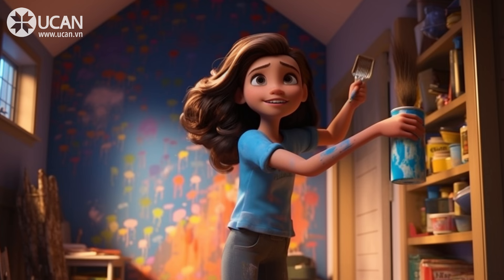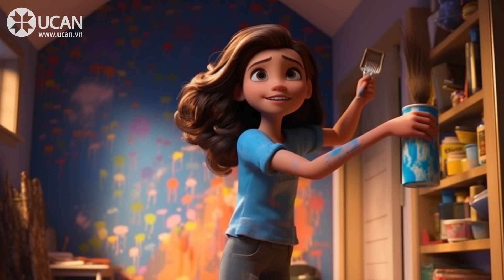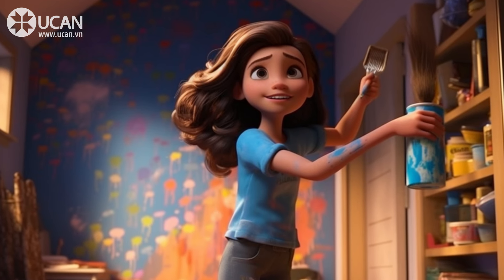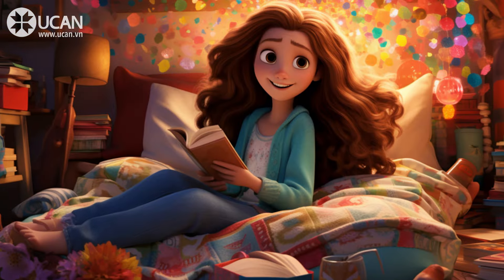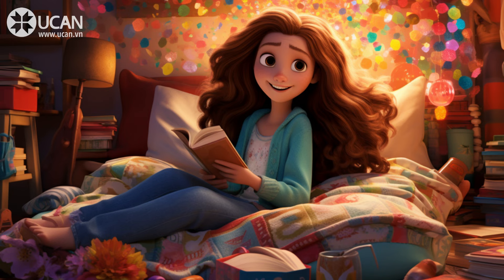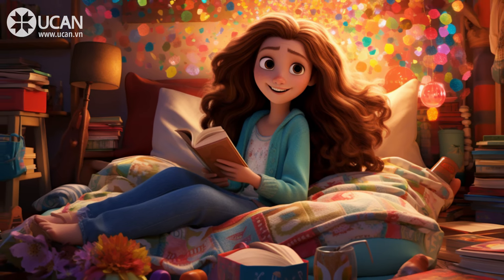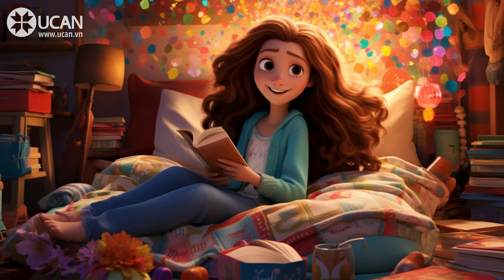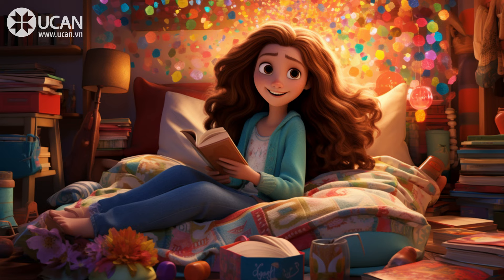Last month, I decided to decorate my room. I wanted to make it more comfortable and personalize it. It was a fun project that took me a whole weekend to complete. First, I chose a new color for my walls. I picked light blue because it's my favorite color. It makes my room feel calm and peaceful. My dad helped me paint the walls. We used rollers and brushes to cover the old white color.